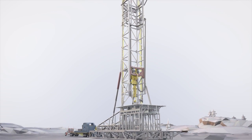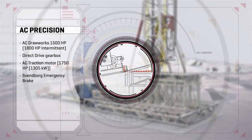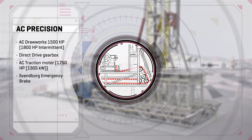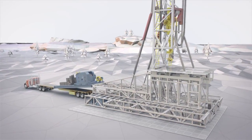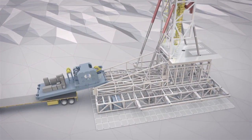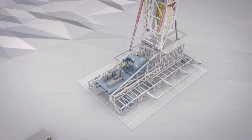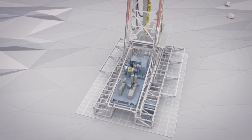Hoisting capability. A 1,500-horsepower AC drawworks with a direct-drive gearbox and AC traction motor provides precise operational control. The drawworks is easily and safely loaded onto the substructure and secured hydraulically.